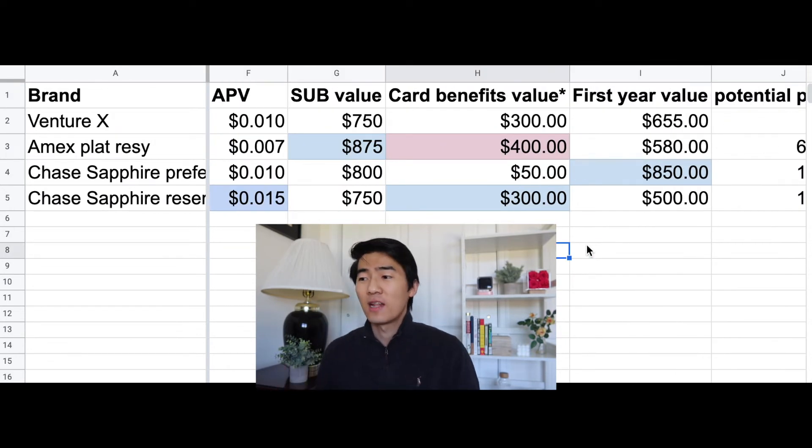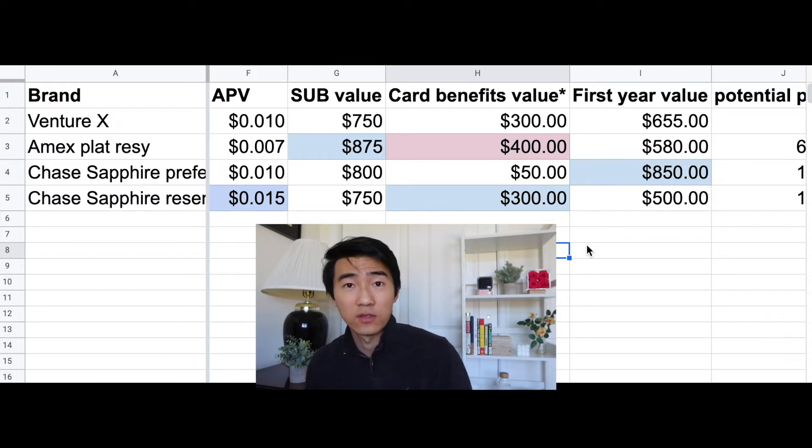Based on first-year value alone, we can clearly see that the Chase Sapphire Preferred actually comes out on top. It's free the first year, it gives you a lot of points value, and the Amex is just really expensive.